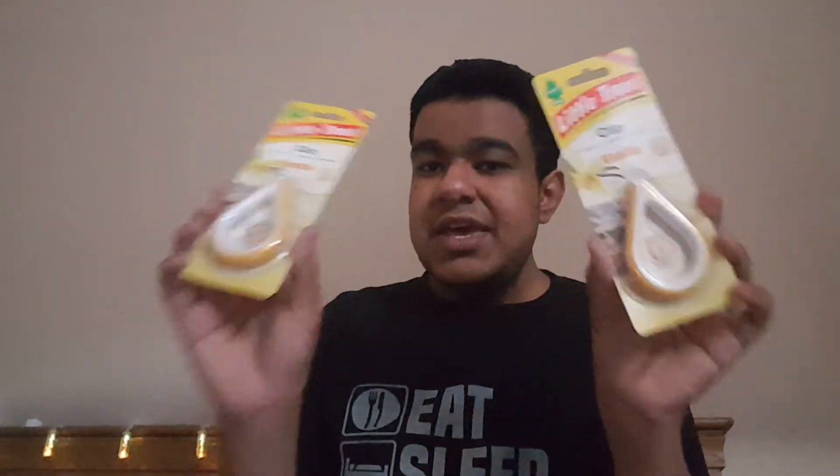Then I saw these ones — the Little Trees Vanilla Clip ones. These are different: you take them out of the packaging and clip them around the wing mirror. I thought these were exciting for my dad's car. At the moment in my dad's car I have an Airwick Vanilla and Spice Room Sachet from eBay. My brother loves Little Trees Vanilla so hopefully these should be really nice. They were £3.50, which is a bit pricey, but I really wanted to give them a go.